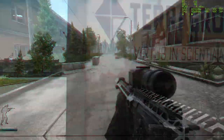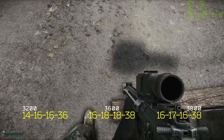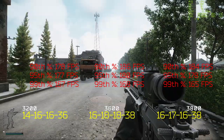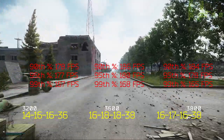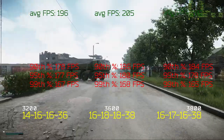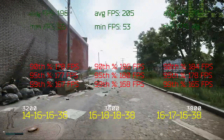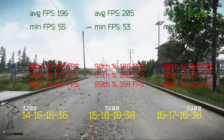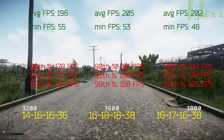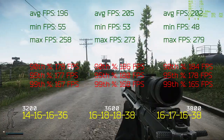The next map is Reserve. The 90th, 95th, and 99th percentiles suggest Reserve runs best with the 3600 MHz configuration — consistently better than 3800 and clearly better than 3200. The average FPS confirms this: 205 FPS for 3600 MHz, 202 for 3800 MHz, and 196 for 3200 MHz. Minimum FPS are again mixed: 55 FPS at 3200 MHz, 53 at 3600 MHz, and 3800 MHz has the lowest at 48 FPS. Maximum FPS: 3800 MHz leads with 279 FPS, followed by 3600 at 273 FPS and 3200 at 258 FPS.